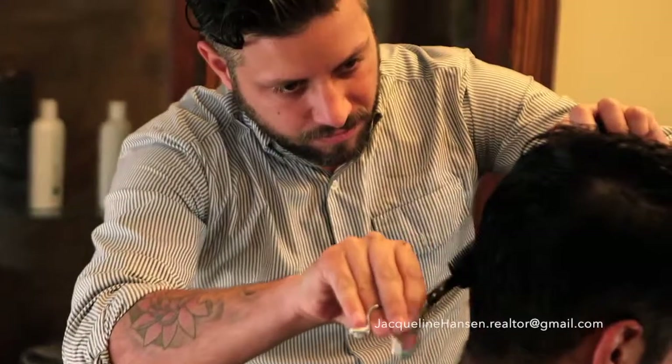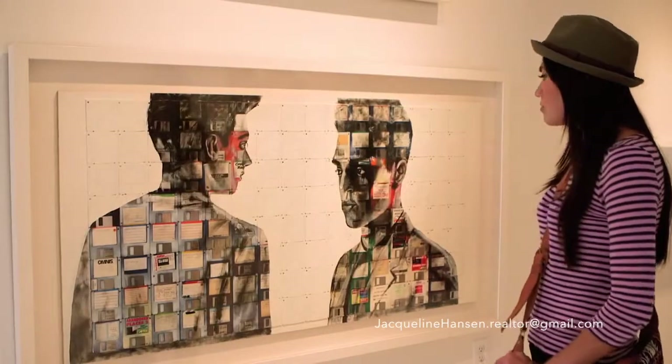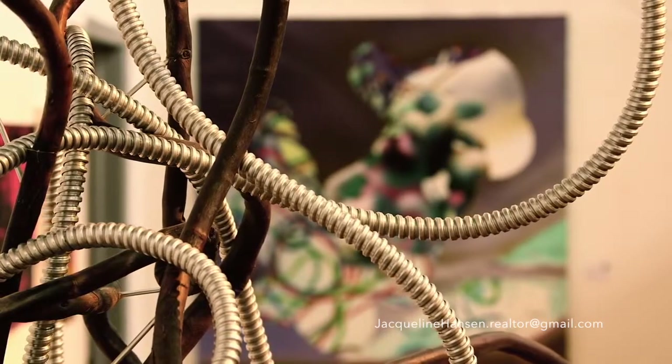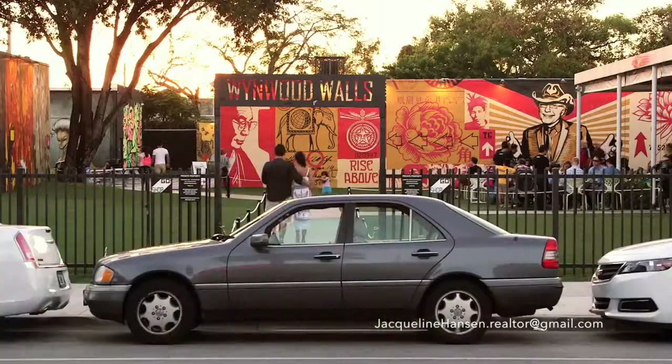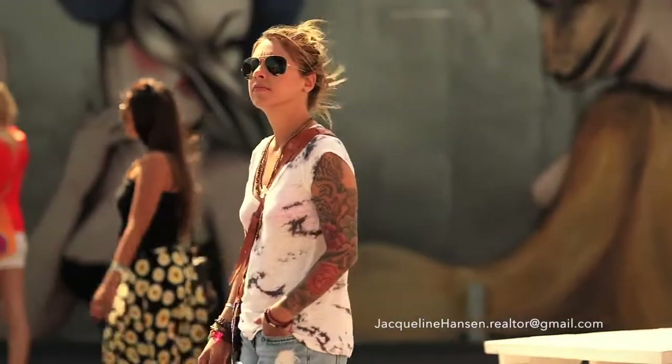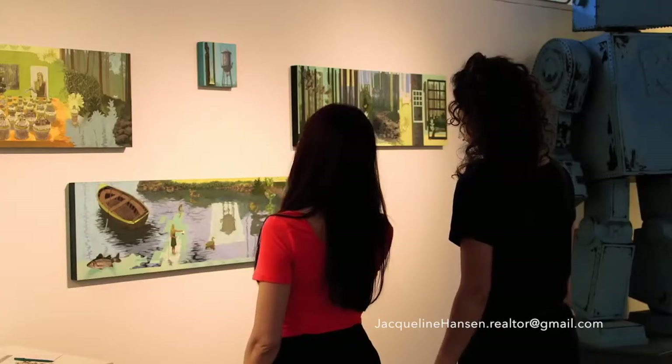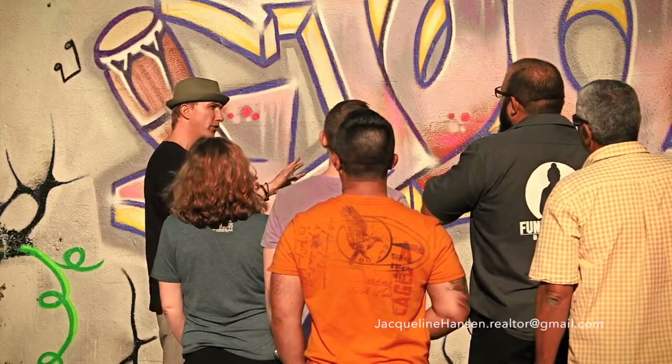Now there are hundreds of businesses in more than 70 art galleries, museums, and private collections, including us. People from all over the world flock here to places like the Bakehouse to admire the art, to study art, and of course, to create art.